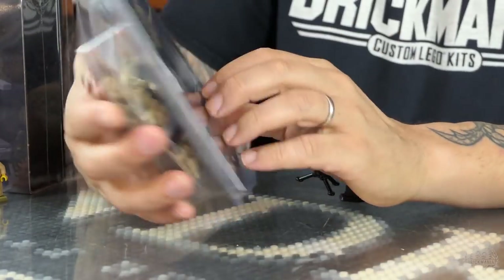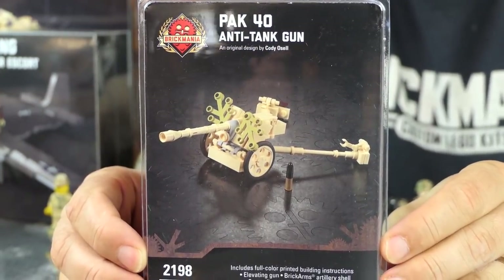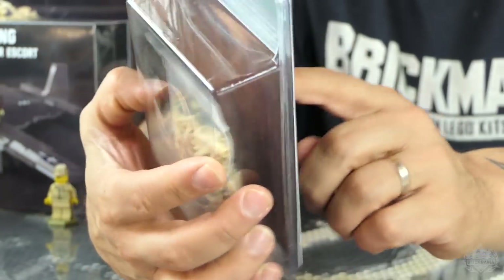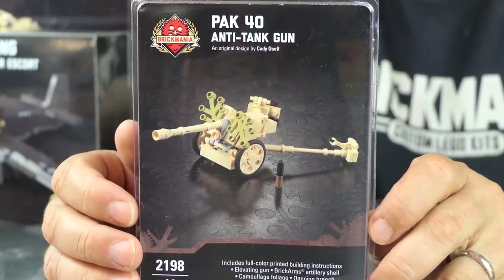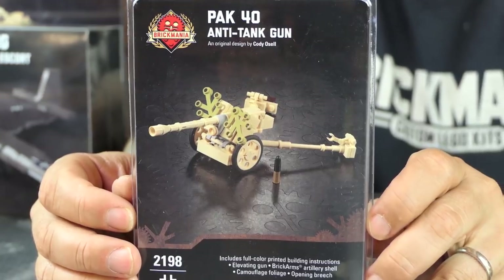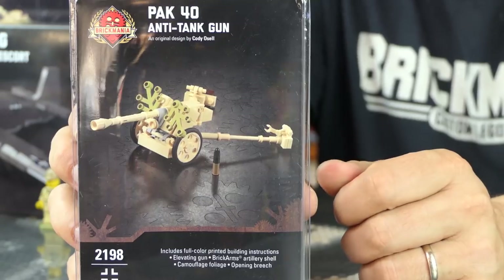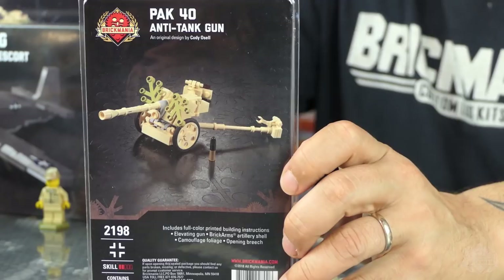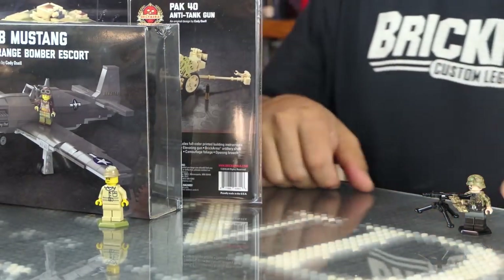We also have the new Pak-40. Cody rebuilt the Pak-40 — newly designed, your basic anti-tank gun. It's in that sand yellow color — Dunkelgelb, the German name for it. So that's the new Pak-40 also available. In case you can't afford the heavy-duty firepower of the long-barrel 75 on the Panther, you can use the short barrel — because the Russians are coming and you need some protection.